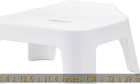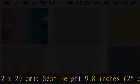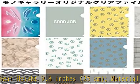Material — main body: polypropylene. Anti-slip: elastomer. Weight: approximately 2.2 pounds (1 kilogram).